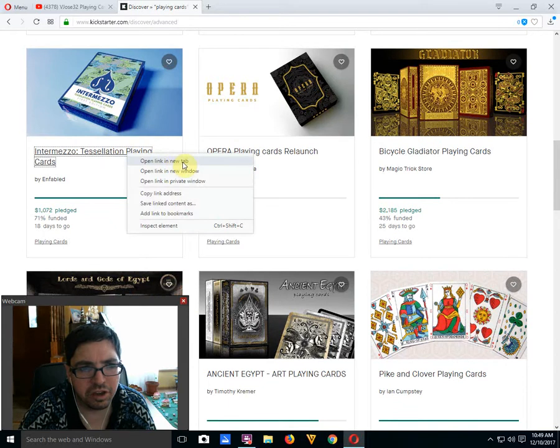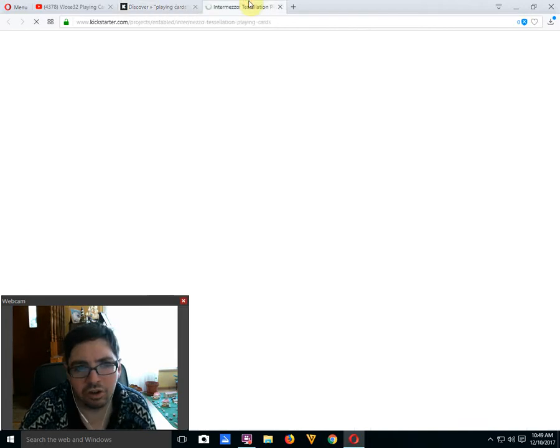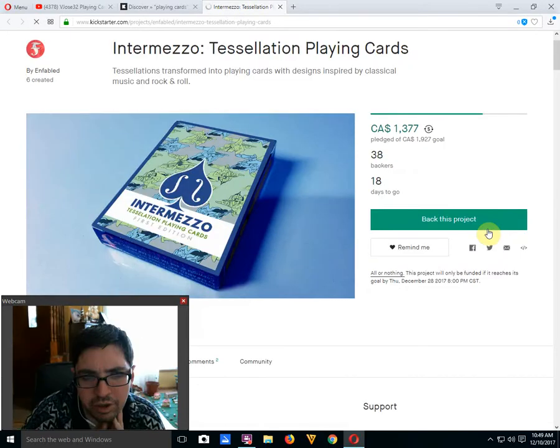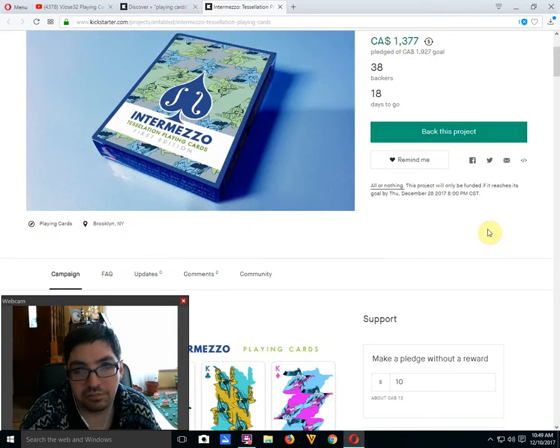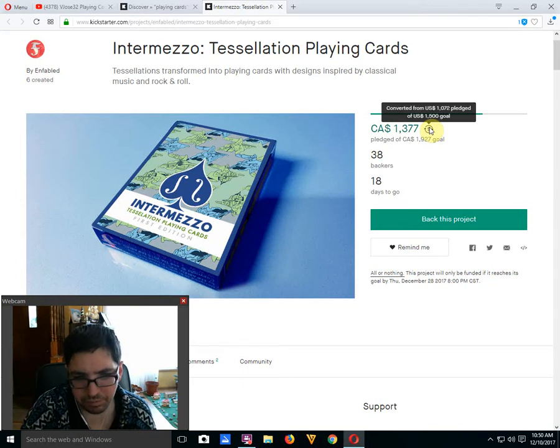Next we got the Intermezzo Tessellation Playing Cards by Enfabled — 71% funded, 18 days to go, looks like it's on its way to funding. Pretty small goal — $1,900 Canadian, which is $1,500 US. You can see how much the currency affects me when I buy playing cards. It's not fun, it's not cheap. So I'm thankful for having a sponsor to help me out a bit.